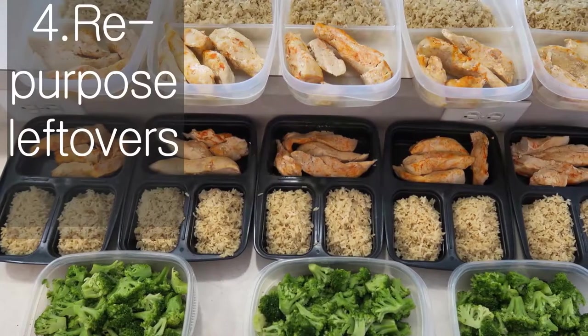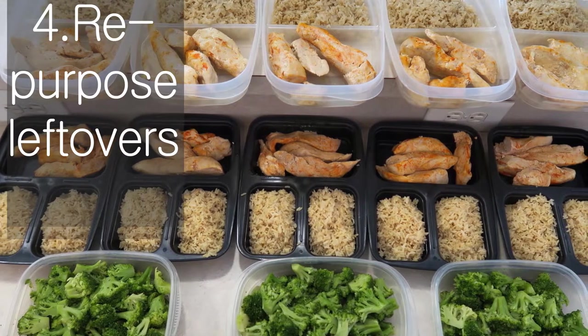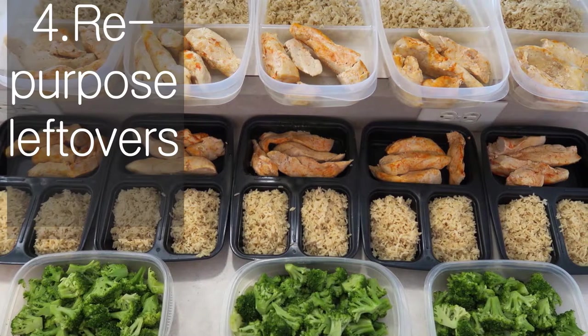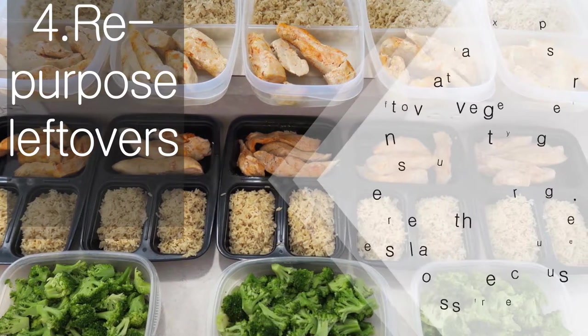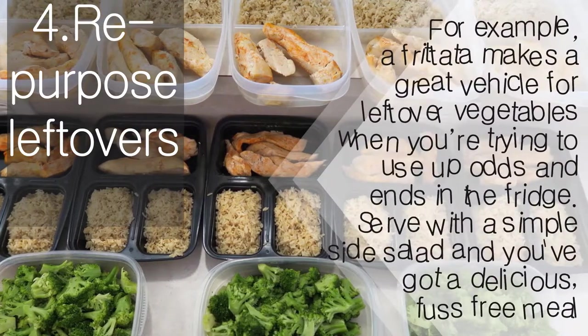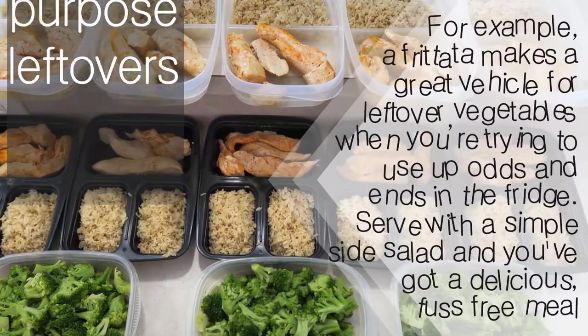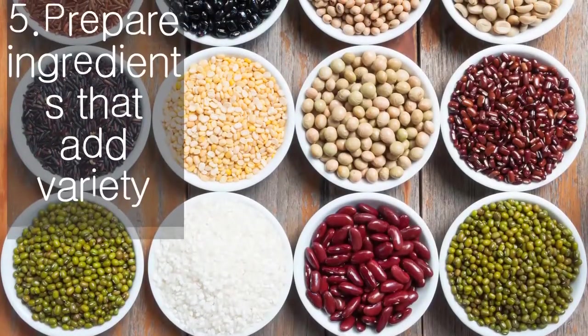Repurpose leftovers. Consider foods that make a great vehicle for leftovers for the nights later in the week when you might be sick of looking at the same stuff you've been eating since Monday. For example, a frittata makes a great vehicle for leftover vegetables when you're trying to use odds and ends in the fridge. Serve with a simple side salad and you've got a delicious, fuss-free meal.